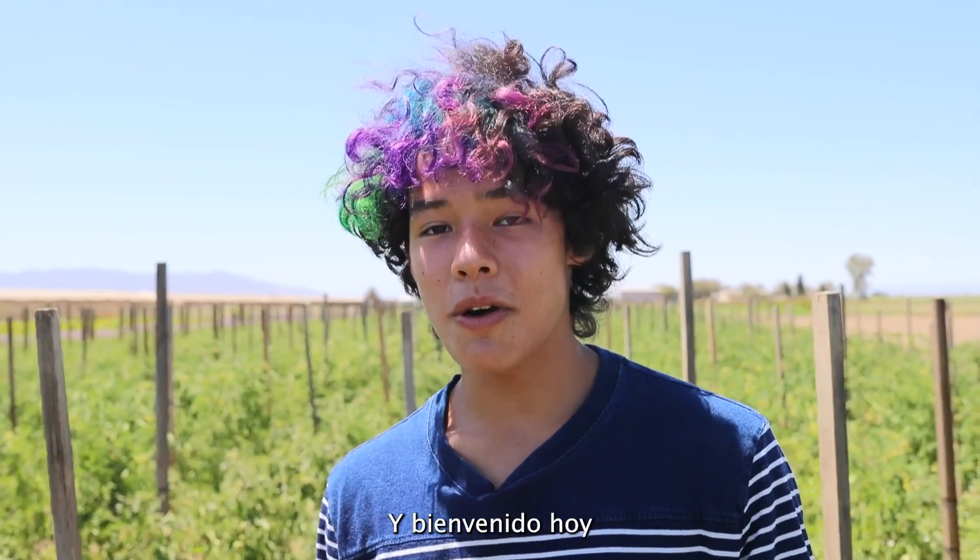Hi, I'm Asher, and welcome to Edible Education with Ocean View School District. Today, we're with Mike Roberts at Baby Root Farms in Camarillo.